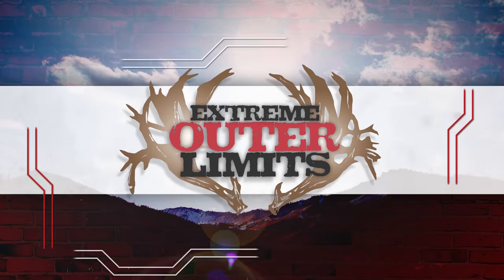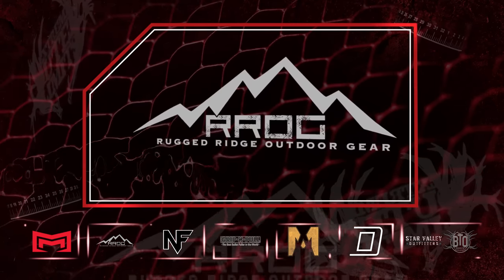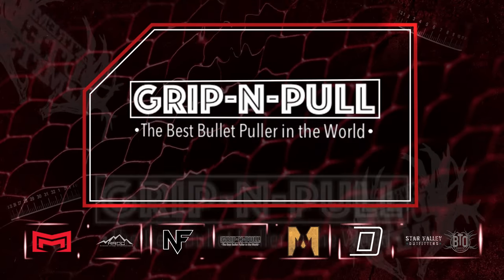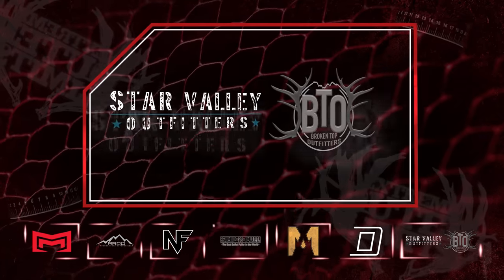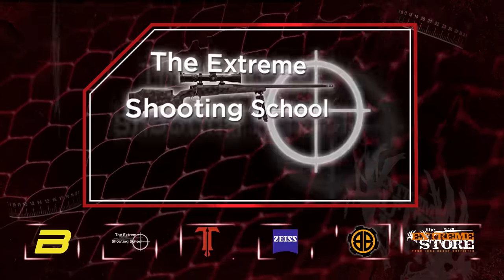Extreme Outer Limits brought to you by McMillan Stocks, Rugged Ridge Outdoor Gear, Nightforce Optics, Grip and Pull — the best bullet puller in the world — MOA Rifles, Defiance Machine, Star Valley Outfitters, and Broken Top Outfitters.